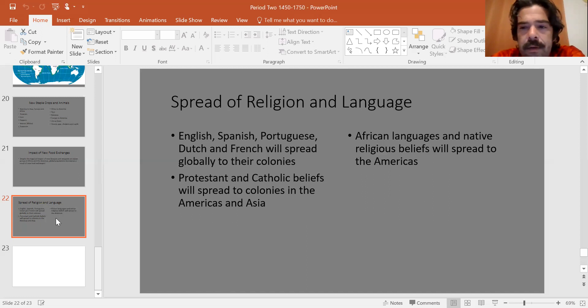That's going to do it for today. We're going to keep talking about the impact of these European empires globally in our next lessons. Stay on the Zoom and I'll give you the work for the day.